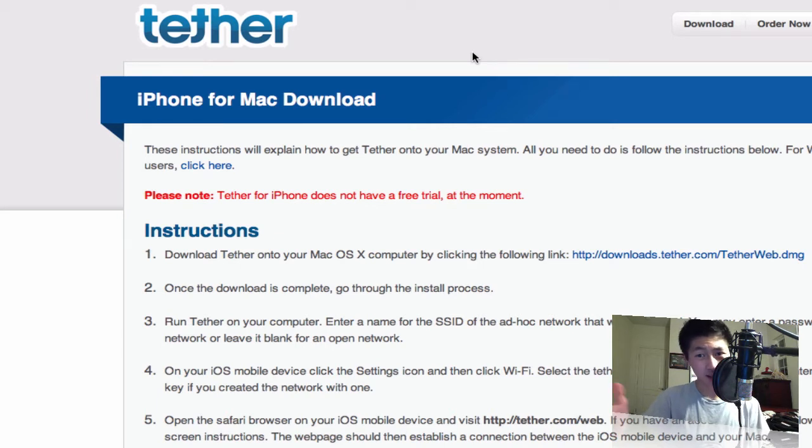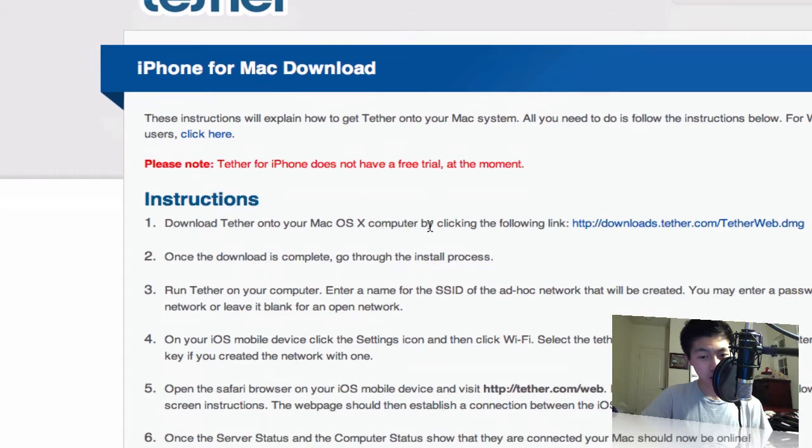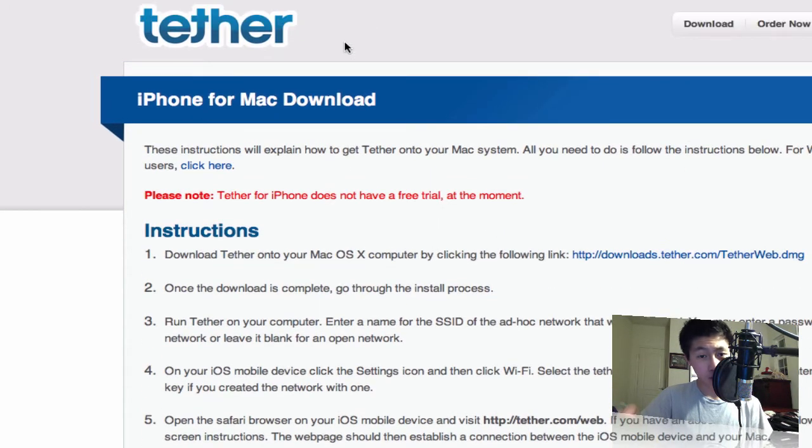This is amazing because, if you remember, Apple actually rejected this application from the App Store a while back — like two years ago — but it's finally back. All you have to do is get the tether DMG, install it on your computer, and also visit the website on your phone.